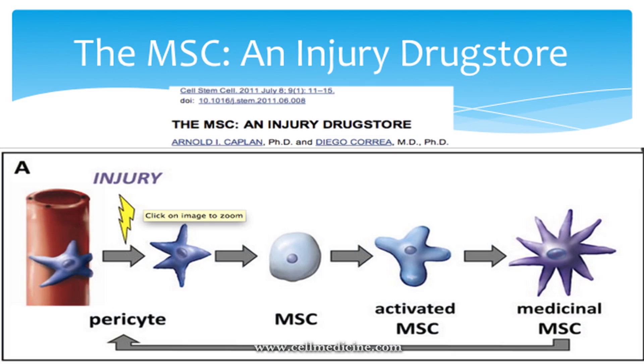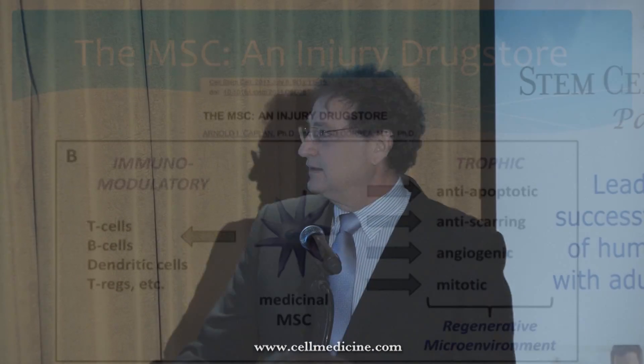MSCs are found everywhere in the body and their job is to maintain the status quo — if something is disrupted, they're the first line of defense to rectify it. As shown in an article Kaplan wrote, when an injury occurs, the pericyte is basically converted to an MSC — it comes off, becomes activated, and becomes a medicinal MSC that responds to the environment by secreting certain trophic factors.